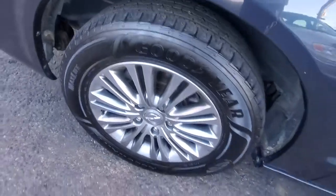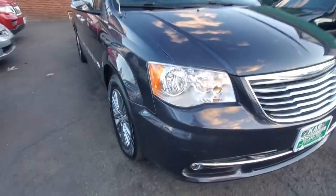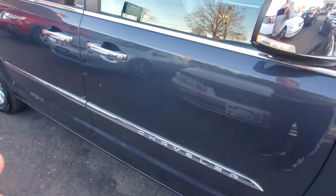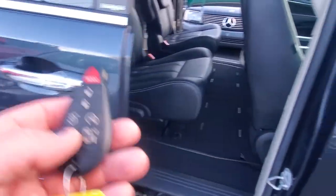Here's your passenger side rear tire and rim — again no curb rash, beautiful van. Back to the front passenger front tire and rim. Let's check out the doors.